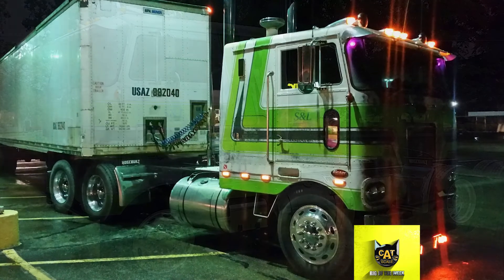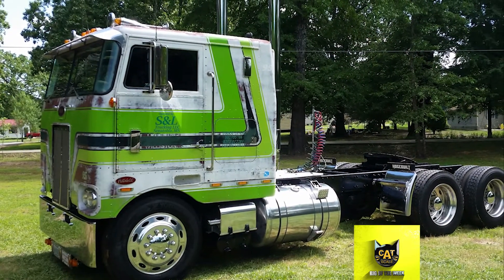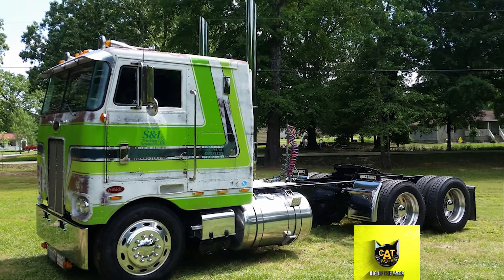This spring, David said he hopes to repaint the truck. He said his favorite feature is the interior, which is identical to his dad's rig.